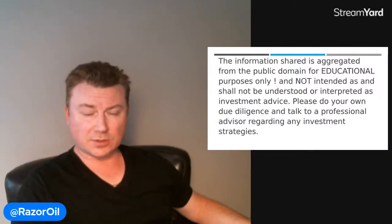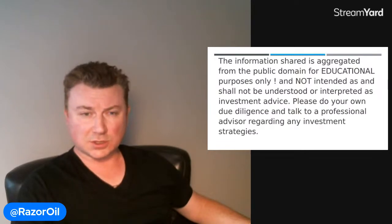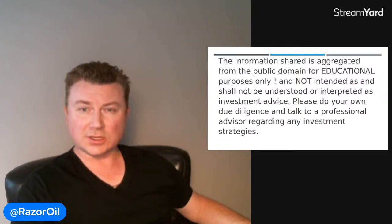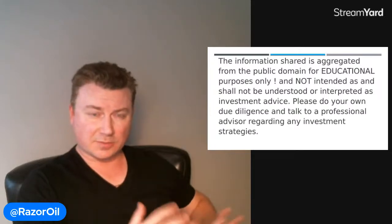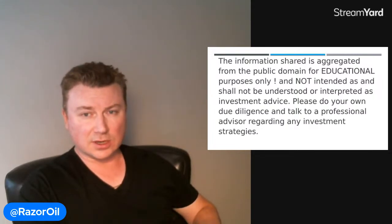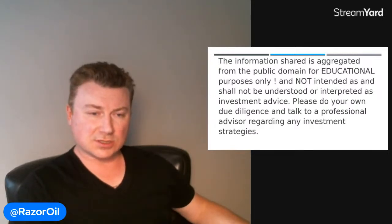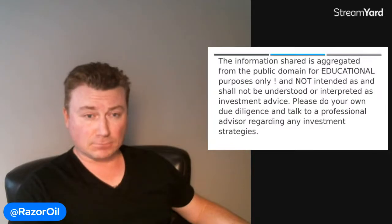Hello everyone, thanks for joining me today. I'm going to talk about Q2 for Cenovus Energy. Before we start, I wanted to share a slide letting you know that the information shared is aggregated from the public domain — I basically collect a bunch of information — and this should be used for educational purposes only and not intended as, and shall not be understood or interpreted as, investment advice. Please do your own due diligence and talk to your professional advisor regarding any investment strategies.